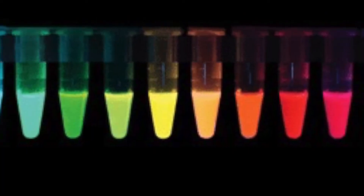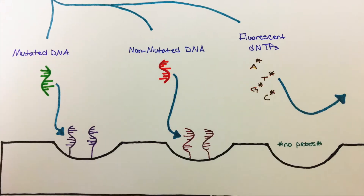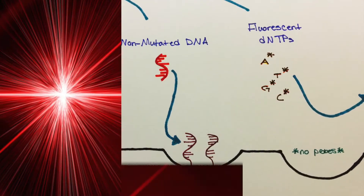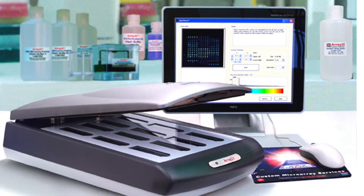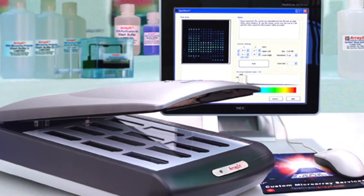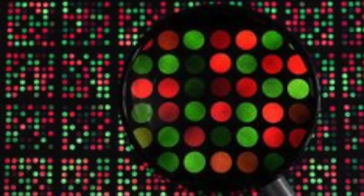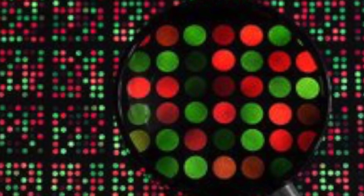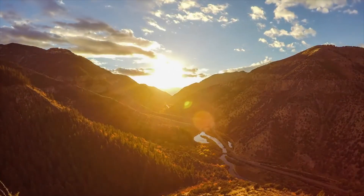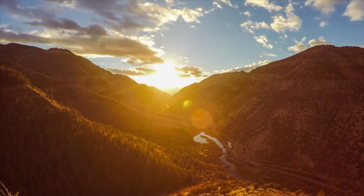The microarray can be dyed different colors depending on which sequences properly anneal and which do not. By placing the microarray under a laser and detecting the fluorescent emissions using a multiplex microarray scanner, this allows for results to be quantified based on the observed fluorescence. Results of this assay can provide crucial diagnostic information toward identifying the condition early on, allowing patients with Rett Syndrome to receive the treatment they so desperately need.